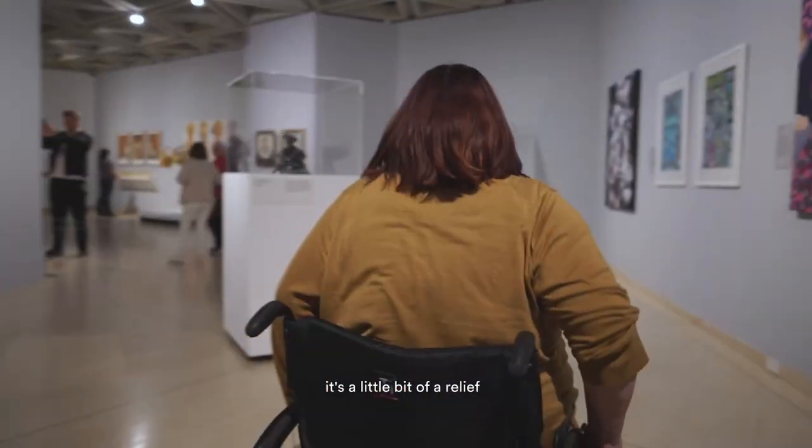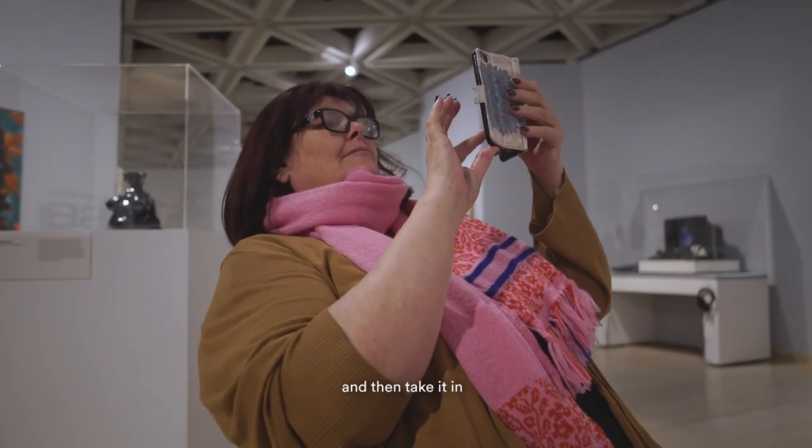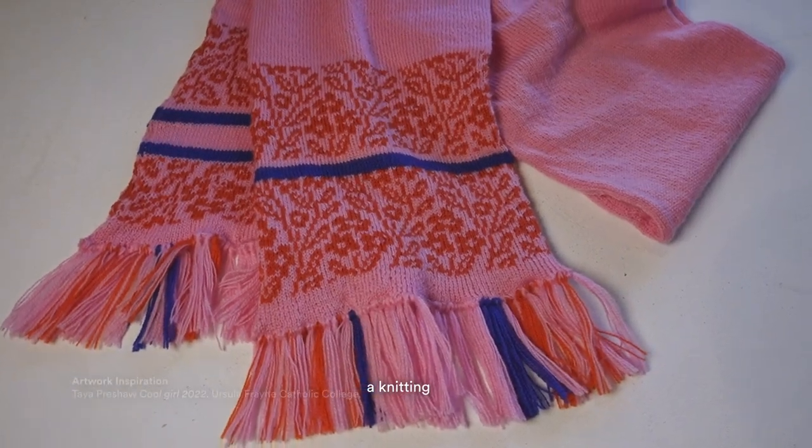Now that it's finished it's a little bit of relief, but it's been an exciting project. It was very hard to look at a picture, take it in, and then put it into a knitting project.